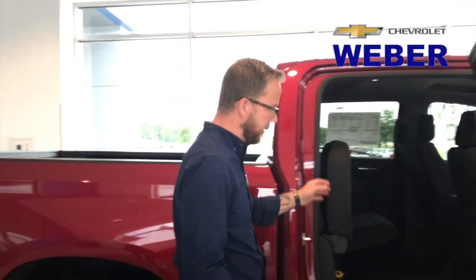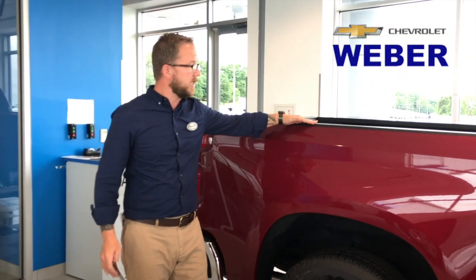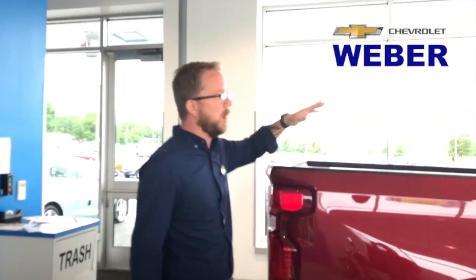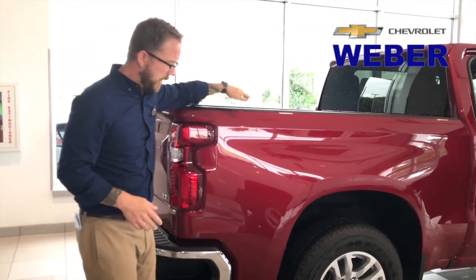It still has the same storage underneath. Going back around, you might notice the bed looks a little bit higher — and it is. They've added more cargo space. This is the five-and-a-half foot short bed, and it actually has more cargo space than the competitor's standard bed.